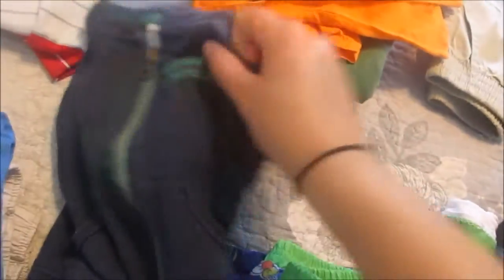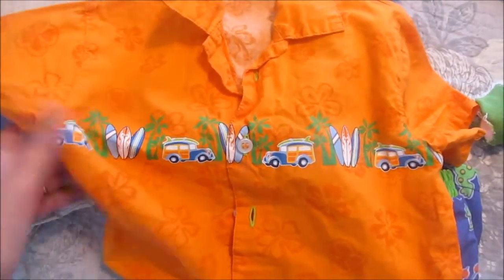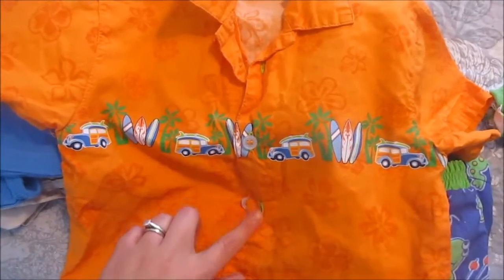I got him a little zip-up for if it does get cold, and it says 'Captain Adorable,' which I thought fit the ocean theme as well. Couldn't go to the beach without this cute little Hawaiian shirt. It's a little big for him but oh well.